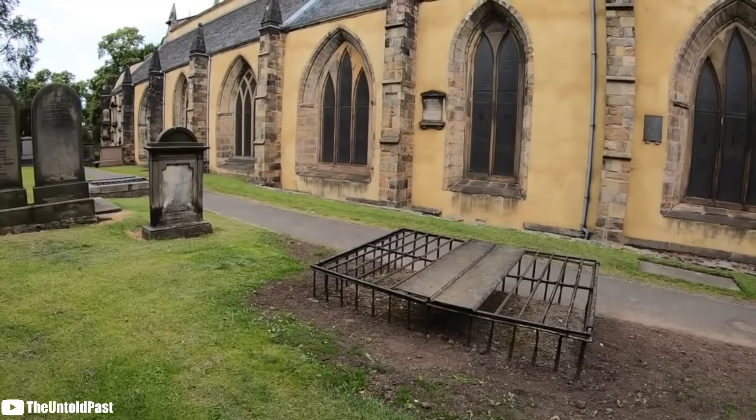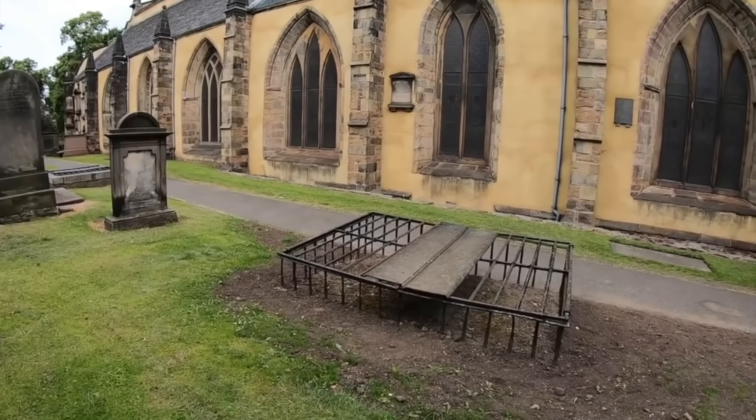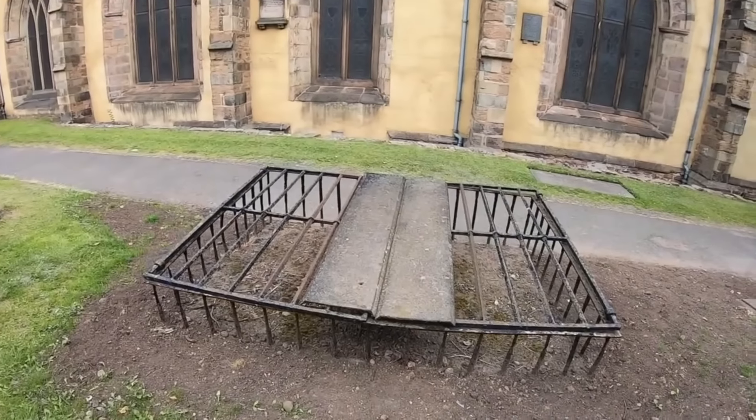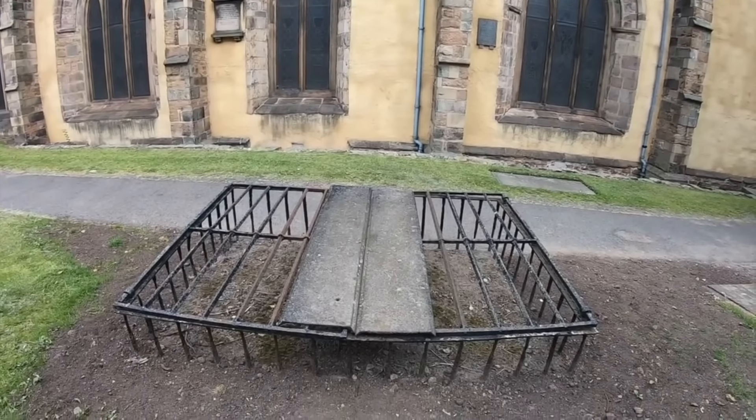Number 9: Victorian Mort Safes. The Victorian era was known for its extravagant and eccentric customs, and the protection of the dead was no exception. During that time, it became common to place iron cages over graves in cemeteries, known as mort safes, to protect the dead from body snatchers.